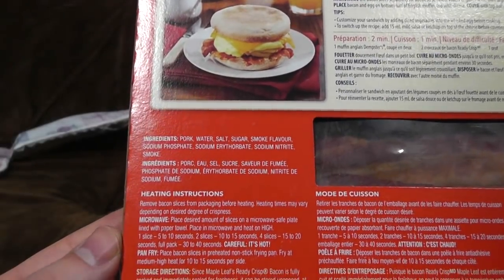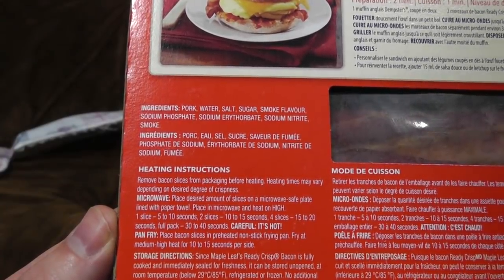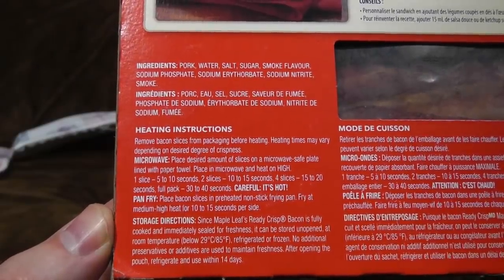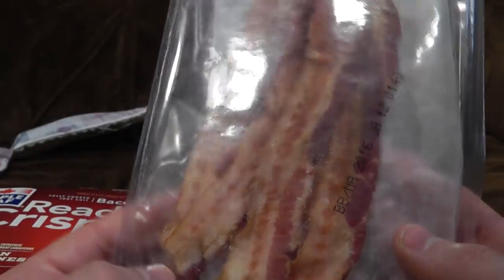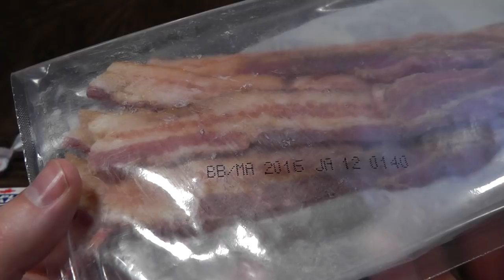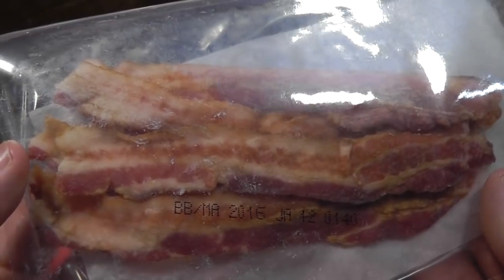Heating instructions: remove bacon slices from packaging. Microwave — place desired amount of slices on a microwave safe plate lined with paper towel, to soak up the excess grease. Place in microwave and heat on high — one slice, five to ten seconds. Or you could fry it in a pan, but let's face it, if you were actually cooking it properly you'd have bought some normal bacon. Best before January 2016 — so it's a couple of months out of date. I reckon I can live with that. I'm going to cook one slice and return immediately.